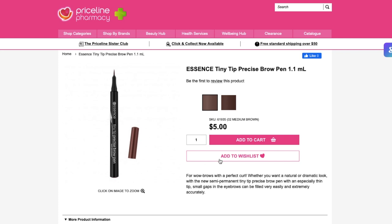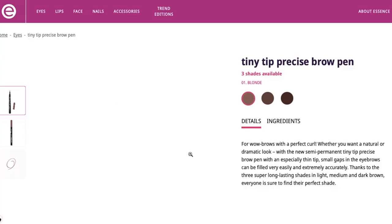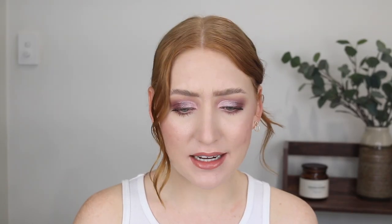This was only $5. The problem is it only has two shades — medium brown and dark brown. I did pick up medium brown and as you can see it does work, but I would like to try a lighter shade. On the Essence website there's a lighter shade — it's the shade blonde. Why does Priceline do this? That would be so perfect for me.